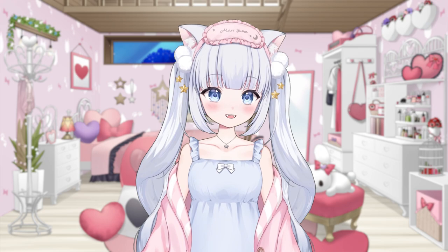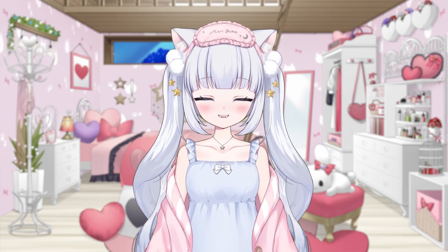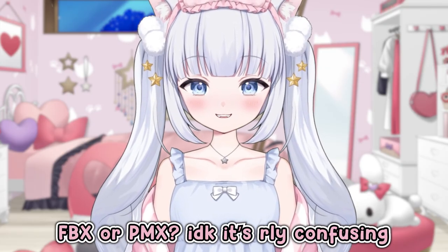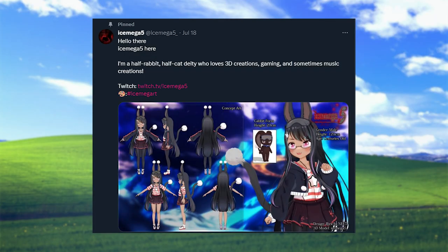Trying to scroll through YouTube looking for a tutorial that isn't two or three years old just so I could learn how to convert my model from a VRM to whatever VRChat supports was incredibly stressful. Thankfully, my 3D modeler was able to jump in voice chat with me and walk me through each and every step on Discord, because yeah, those outdated videos were definitely outdated. Thanks IceMega for helping, by the way.